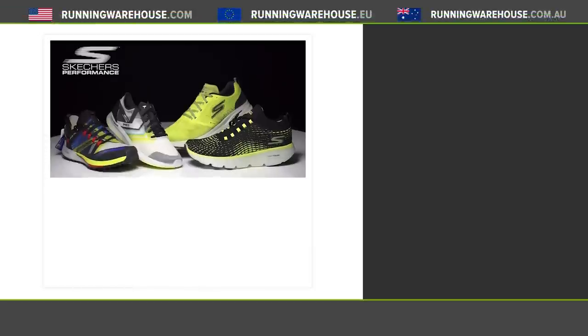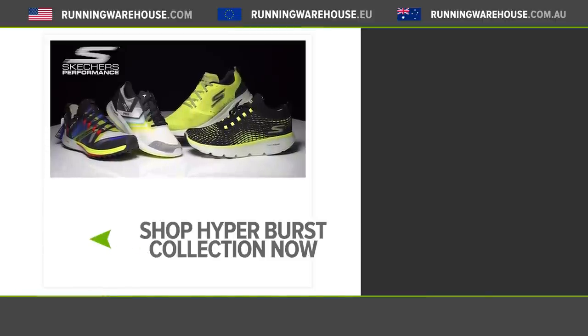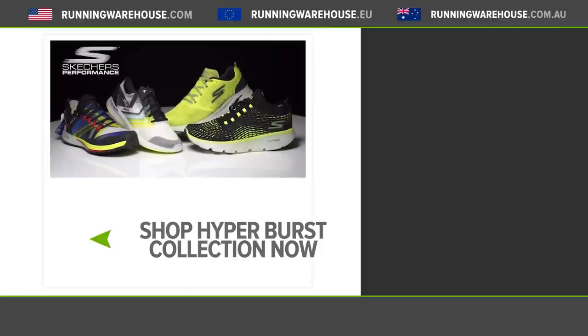I've been running in the full 2019 Hyperburst line and there really is that unique feel when you get this shoe on your foot. I think Hyperburst can be summed up as lightweight, responsive, and cushioned. You can take my word for it, but if you want to try it yourself it's available now — you can find it at runningwarehouse.com.